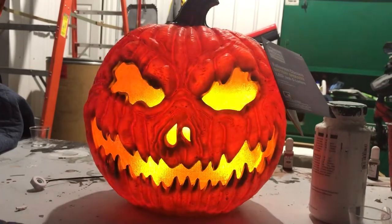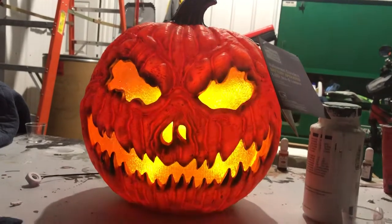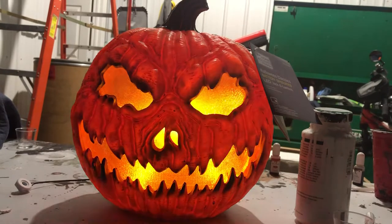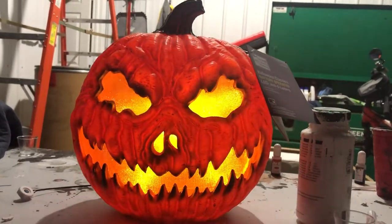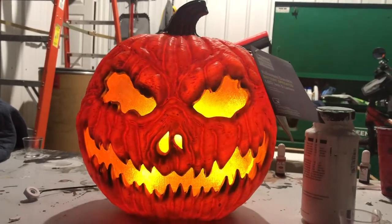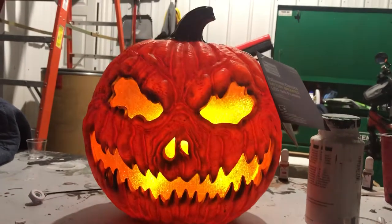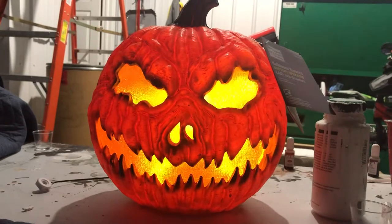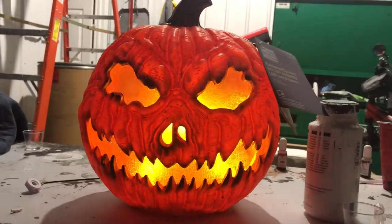He looks really creepy, and the LED lights inside of him look pretty good. It's not like the Jimmy or Techie flame lights where they have the rotating reflective piece in them — it's just LEDs that flicker in a way that looks like flames, like candle light in him. But I still think it looks good and I still really like it.